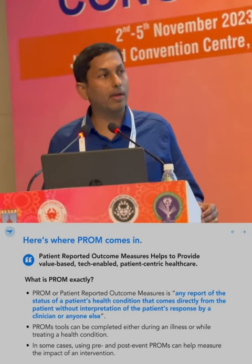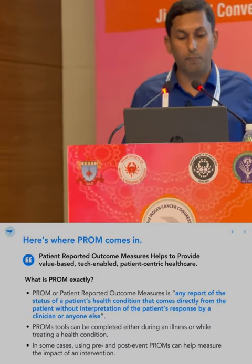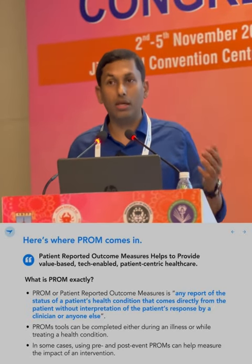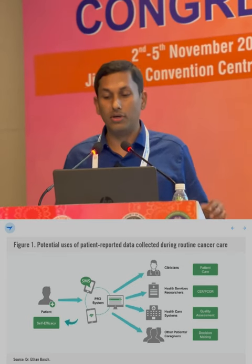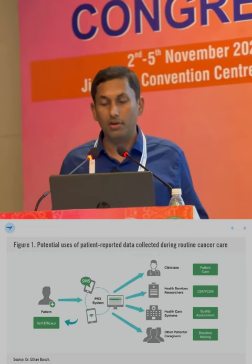So what is PROM? Patient-reported outcome measures help to provide value-based, tech-enabled, patient-centric healthcare. It is any report of the status of the patient's health condition that comes directly from the patient, without interpretation by a clinician or anyone else. PROM tools can be completed during illness or while treating a health condition; pre-event or post-event PROM can also be useful. As this figure shows, patients input data via SMS-based or telephone call-based systems, which clinicians, health service researchers, healthcare systems, caregivers, and supportive providers can all access and use.